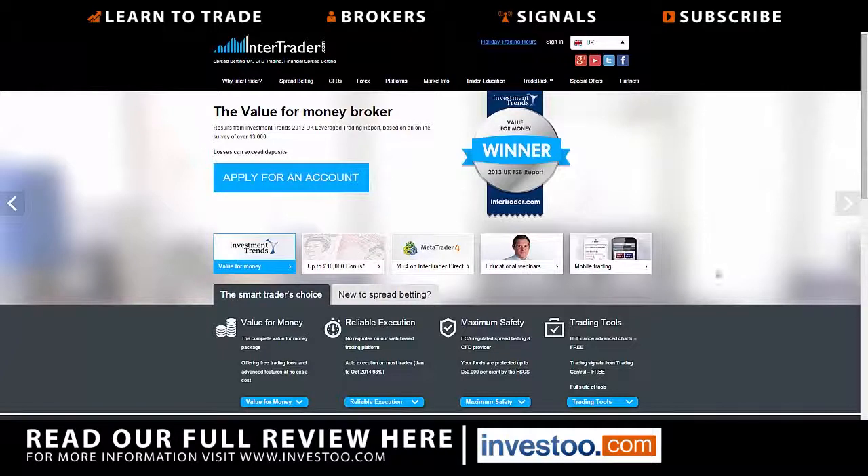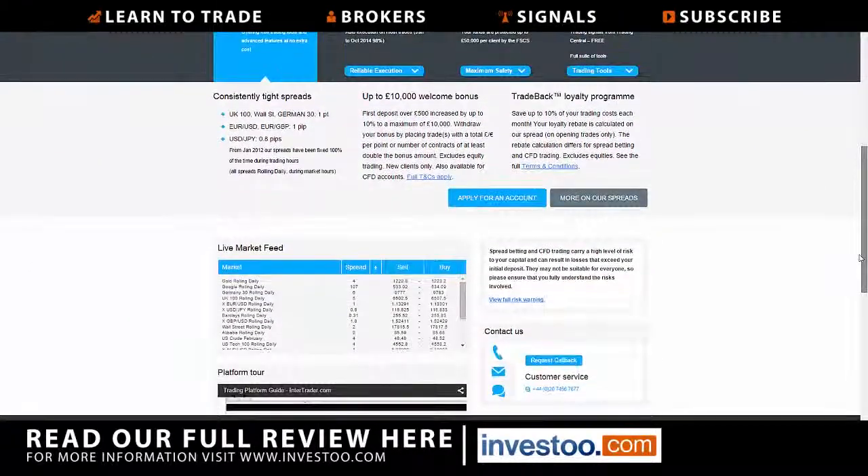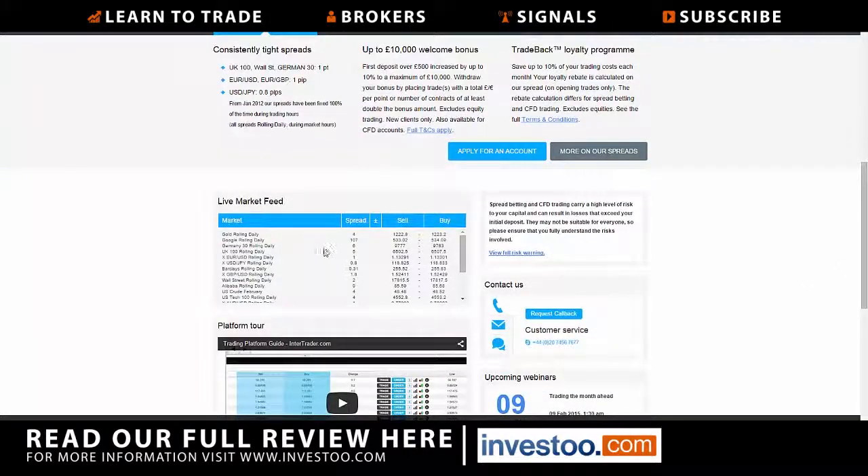InterTrader is of course FCA regulated, so you have that security. The FCA covers fifty thousand pounds per client. They also offer trading signals from Trading Central, free advanced chart tools, and a live market feed.